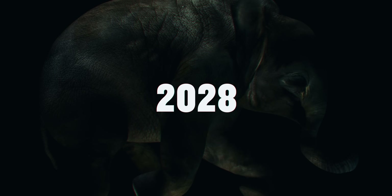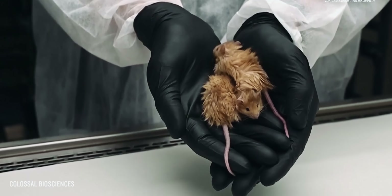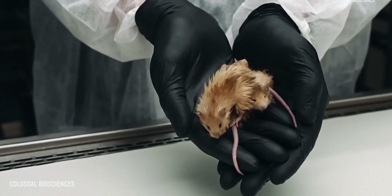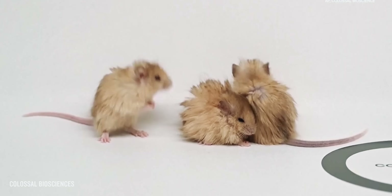As a proof of concept, they recently created woolly mice with shaggy, mammoth-like fur by modifying the corresponding genes in the mouse genome.